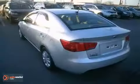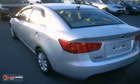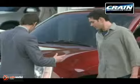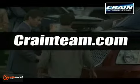Superb style, dynamic substance, and incredible value. They're all yours in this sensational Forte. Experience it for yourself today. Visit us anytime at craneteam.com.